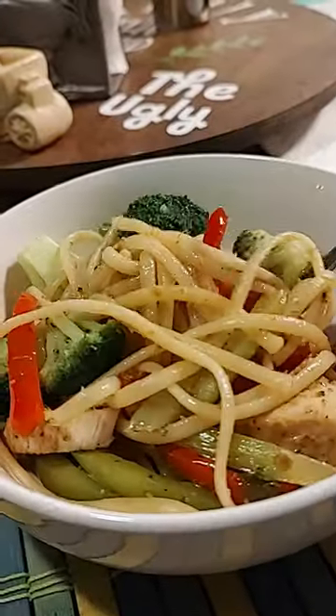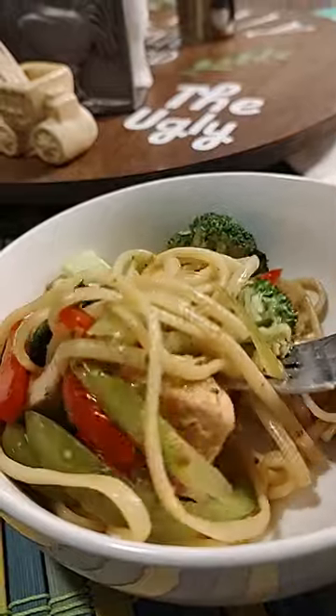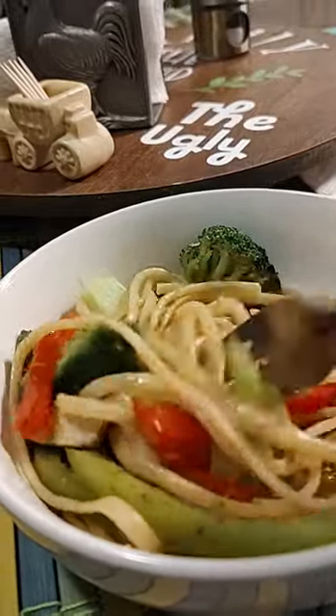I'll show you when we plate. I'll heat it up a little bit before my son gets home. Okay — there's the finished plate: vegetables, noodles, leftover chicken.